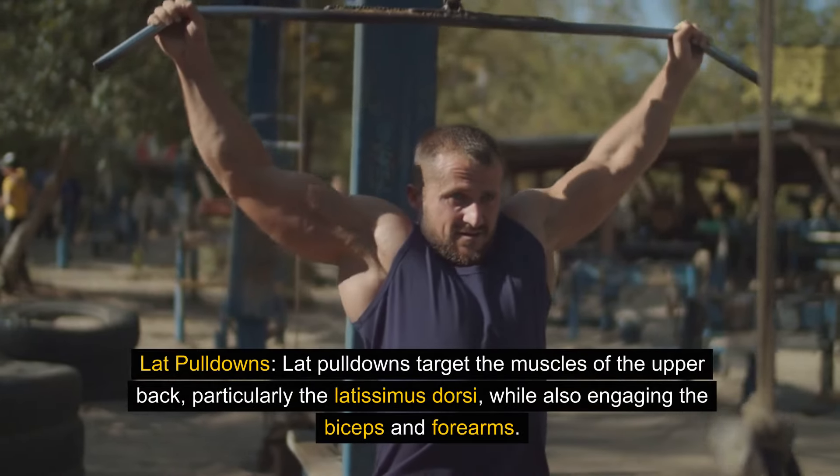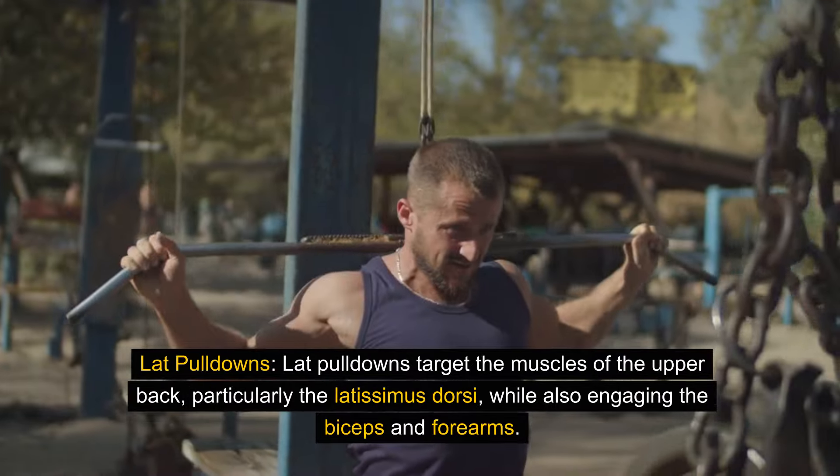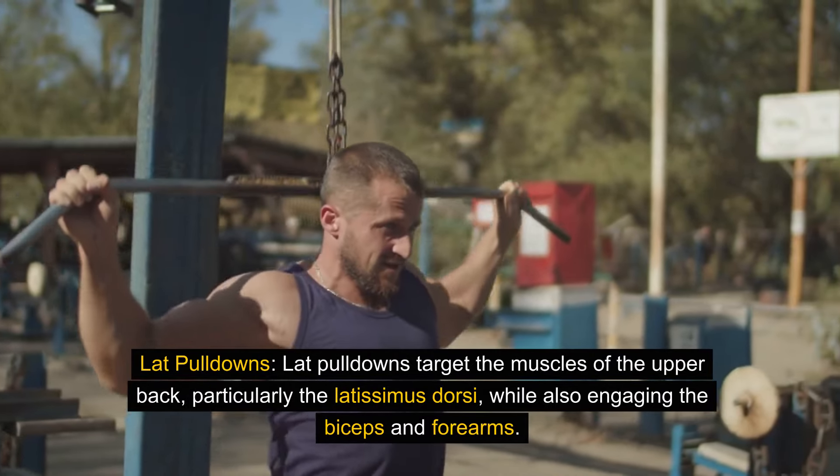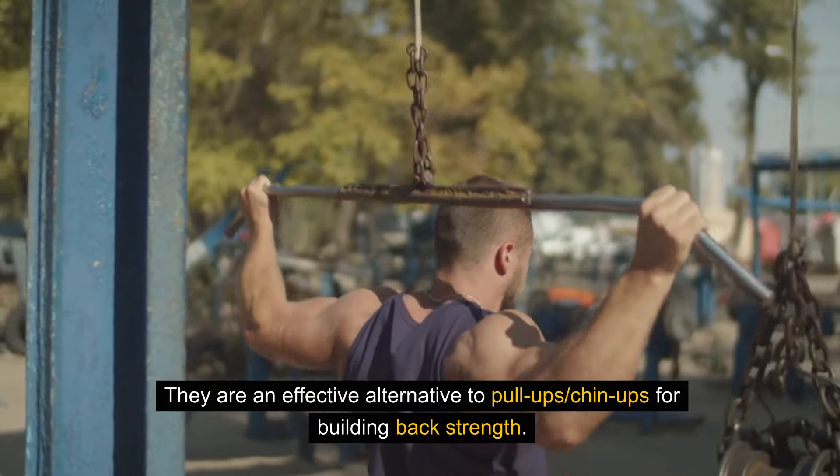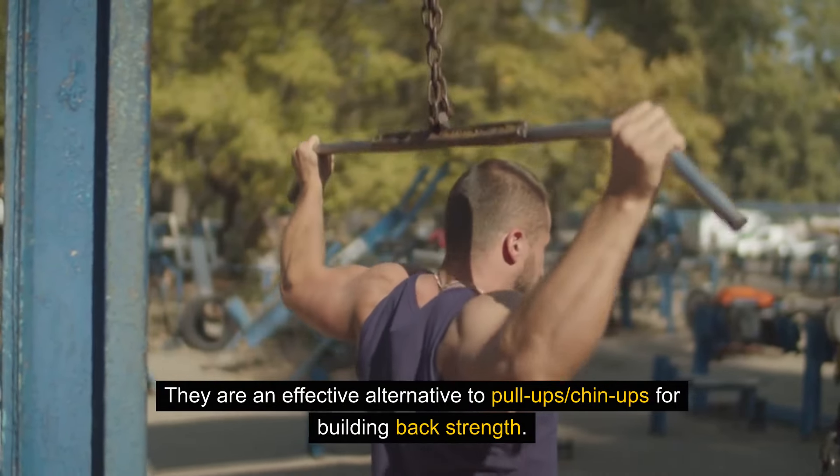Lat pull-downs target the muscles of the upper back, particularly the latissimus dorsi, while also engaging the biceps and forearms. They are an effective alternative to pull-ups and chin-ups for building back strength.